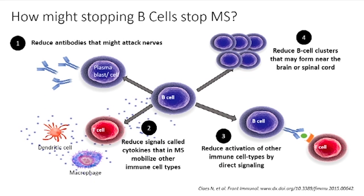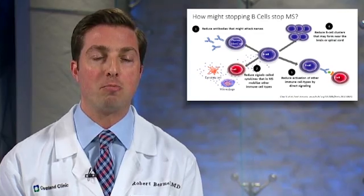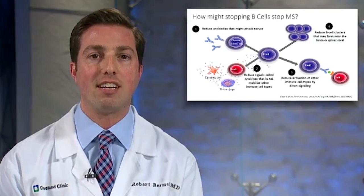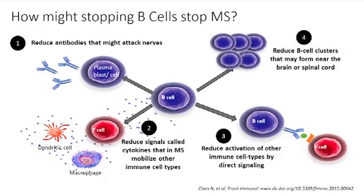Ocrevus works by depleting B cells, but how might that work against MS? B cells are thought to be involved in the MS process in a few different ways. First, in their plasma cell form they produce antibodies which can be auto-reactive against the brain, spinal cord, and optic nerves — and those antibodies are reduced after receiving Ocrevus. Second, B cells communicate with other immune cells including T cells, dendritic cells, and macrophages, signaling them to potentially attack the brain and spinal cord. Ocrevus reduces this signaling via cytokines and direct cell-to-cell activation. Fourth, B cells may also collect in follicles around the linings of the brain and spinal cord, and Ocrevus may limit this pathway as well.